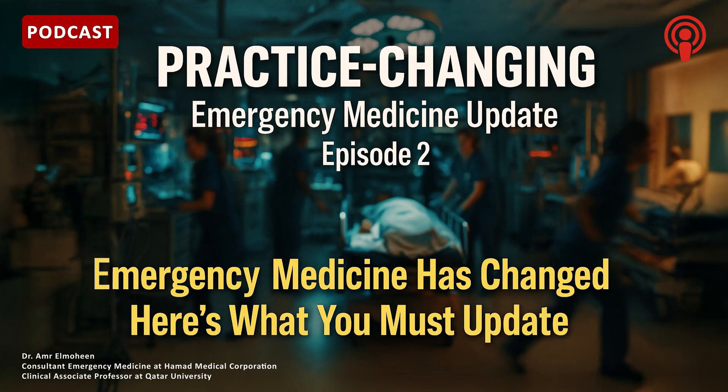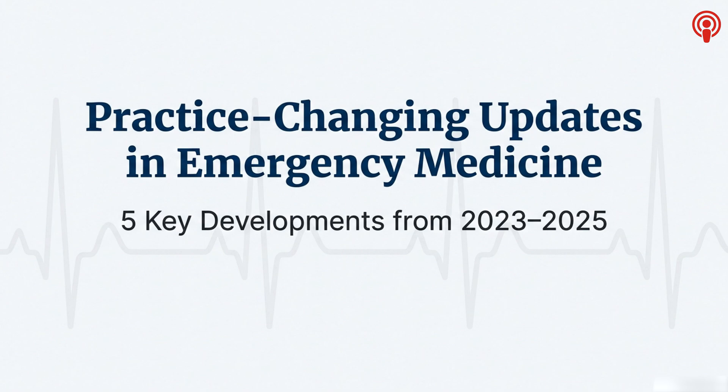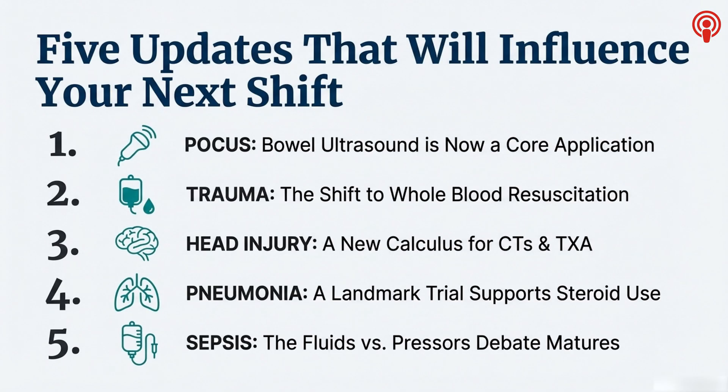When you're in the thick of it with a critical patient, you need to know your practice is aligned with the absolute latest, sharpest evidence. So that's our mission for this deep dive — we're going to cut through all the noise and look at five high-impact developments from the last couple of years that are truly changing practice at the bedside. Actionable stuff.